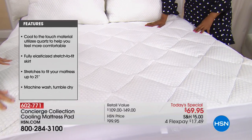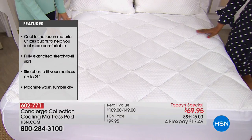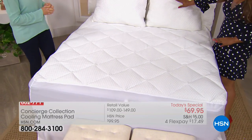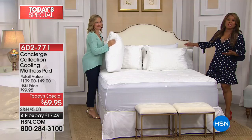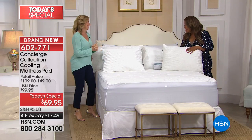It is our finest value of the day, so the price is perfect at $69.95, and we're offering this on four credit card payments of $17.49. As a separate purchase we've also got pillows with that same technology. Ellen Burner, our home expert who has been with HSN for more than 20 years, is here with us.